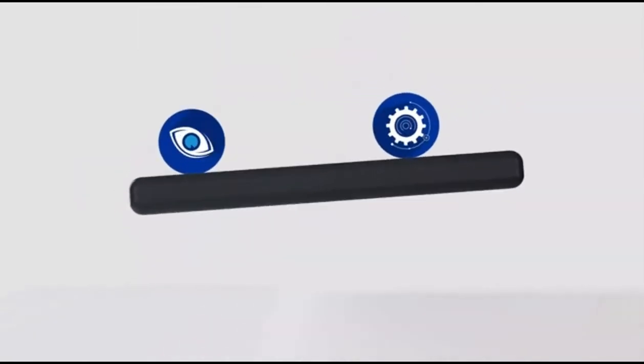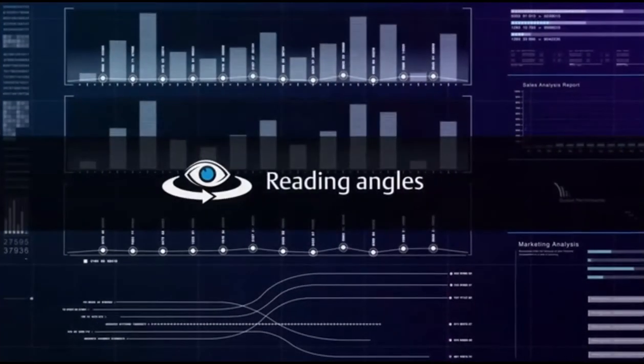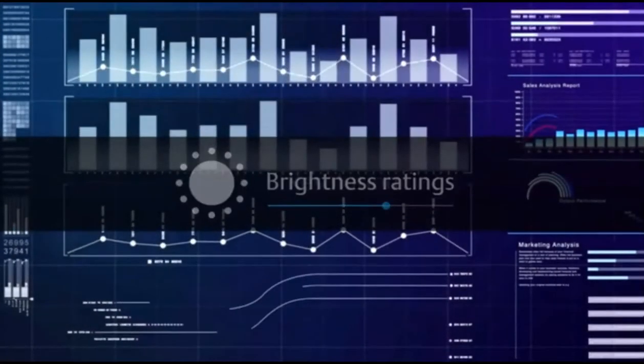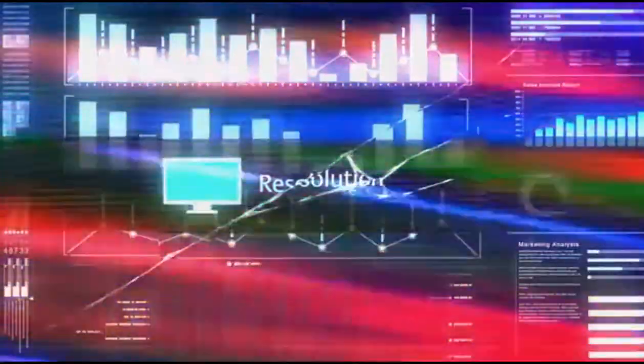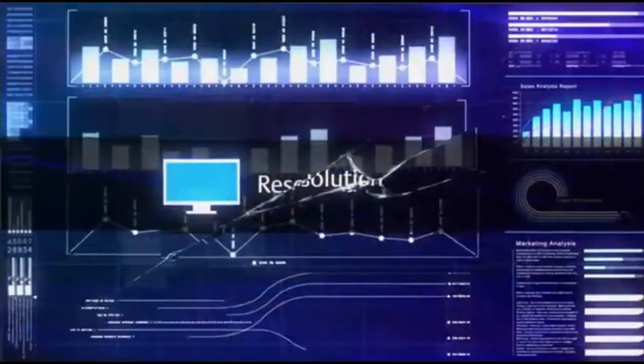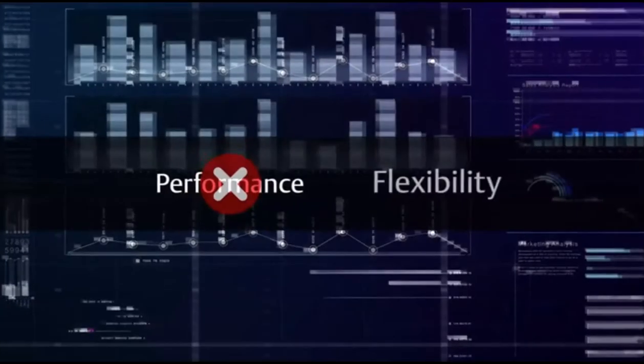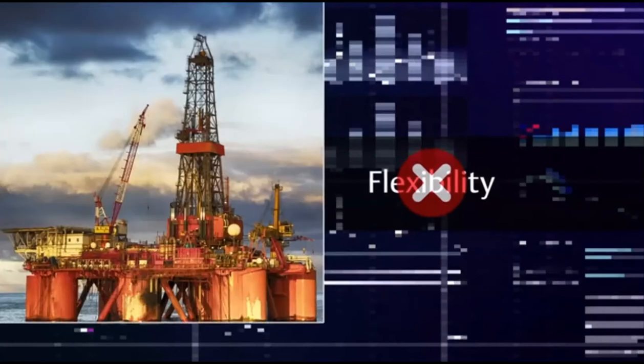Why do most industrial displays fail? They fail to find the right balance of visual capability, functionality, and durability. While some displays have advanced viewing angles, brightness ratings, and resolution, they aren't as durable as the machines they're representing, which means they can't be placed at the point of use.